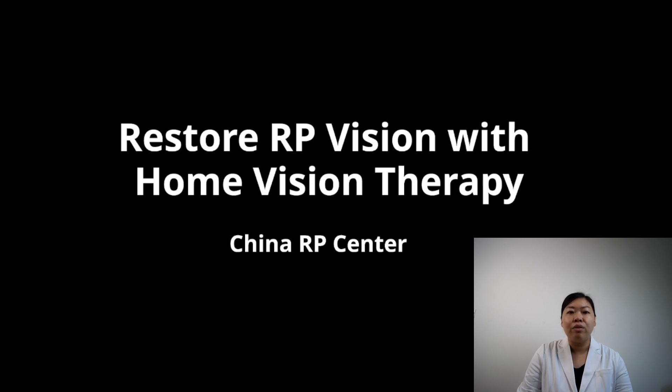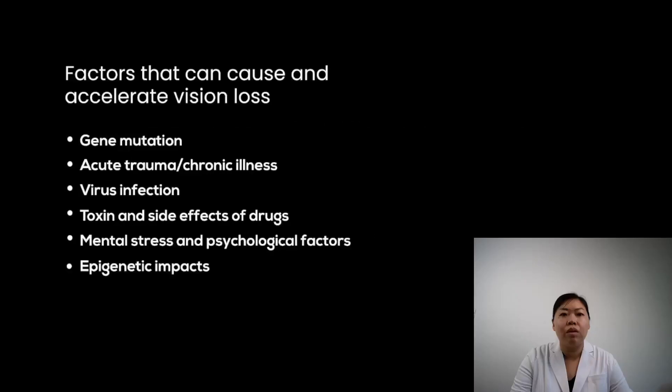Before we dive into the content, let's talk first about the factors that can cause and accelerate RP patients' vision loss. Most retinal degenerations are caused by genetic inheritance, like RP, Usher syndrome, Stargardt disease, and macular degeneration — patients usually have a family history of the similar condition. Other factors include acute trauma or injury to the eyes, which might damage the optic nerve or cause retinal detachment. Chronic illnesses causing hormonal imbalance, metabolic imbalance, or eye stroke — like diabetes and diabetic retinopathy, hypertension, glaucoma, and even menopause — might deteriorate visual function and speed up vision loss.